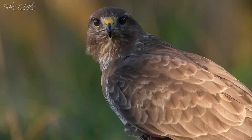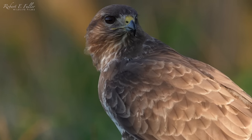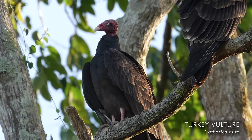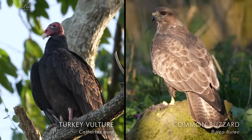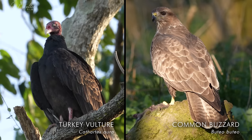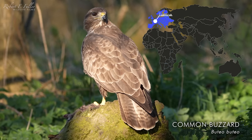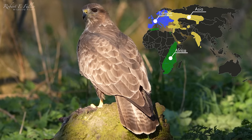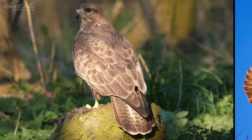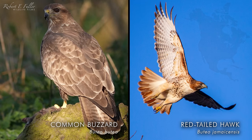The word buzzard describes different species in different parts of the world. In North America it's used colloquially to mean turkey vulture, but in the rest of the world it refers to the genus Buteo. The common buzzard is found in Europe, Asia, and Africa, whilst its close relative, the red-tailed hawk, is found in North America.